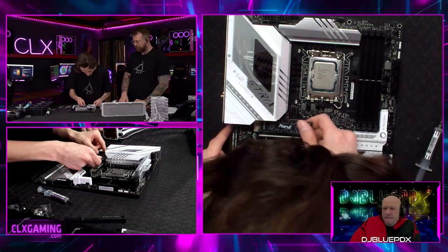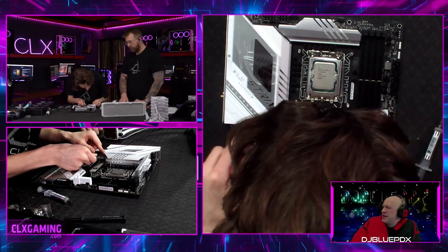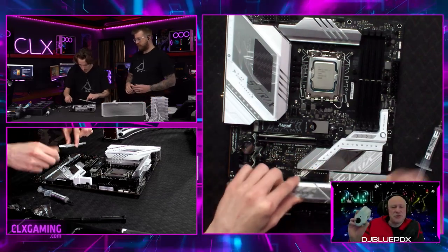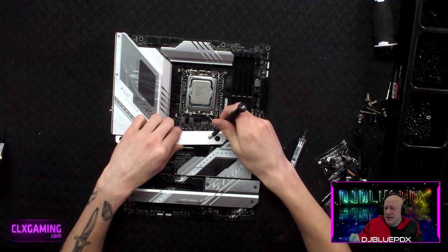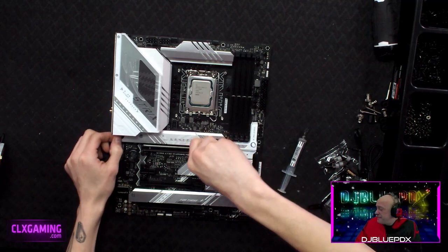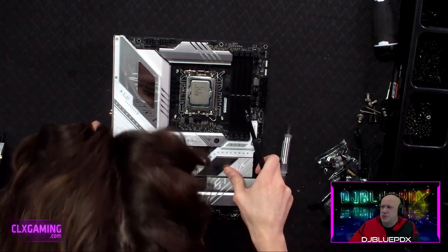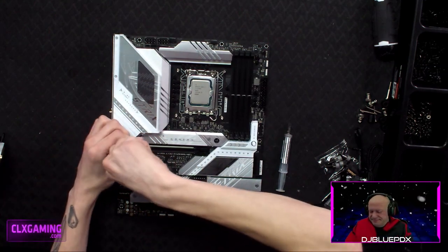Question from the chat: what mice is everybody running? I use the G502X Plus from Logitech — it's a beautiful mouse, lighter than the old 502, and with the self-charging mat puck it sits right where I like it. I'm on my second regular G502, love it. I used to use the 903 but finally broke the side button after five or six years from abusing it in Dying Light 2.